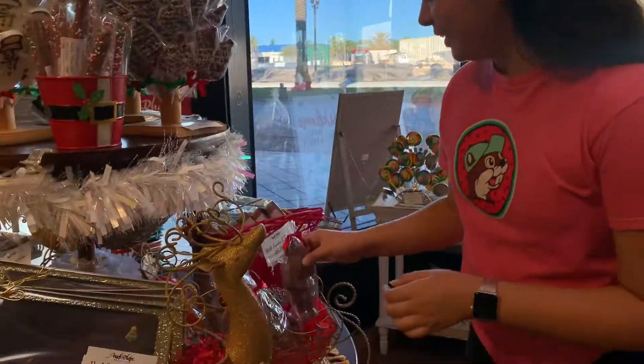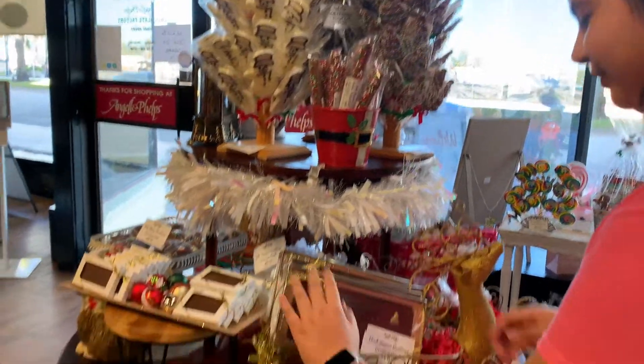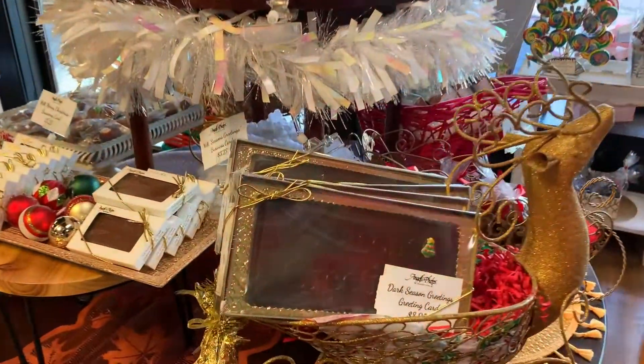Oh my gosh, they have a little Santa — they're so cute! And they have big chocolate bars too. That's so cool.